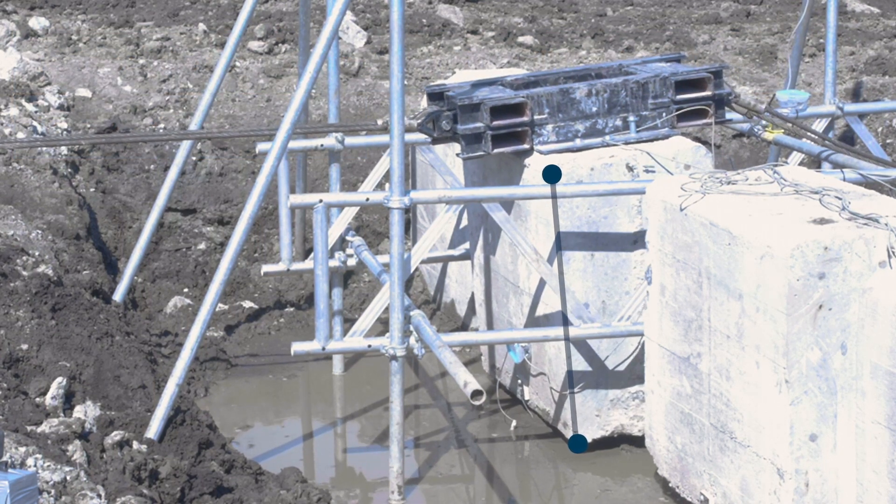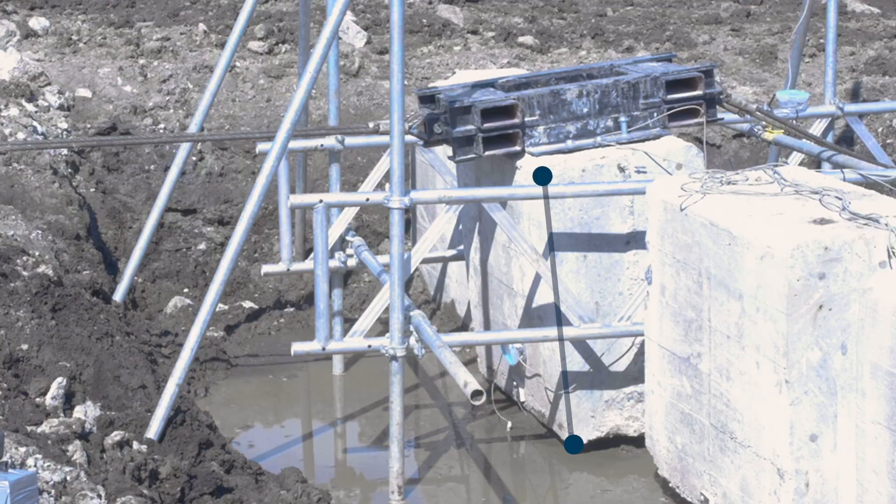We're concerned with three things: what the ground is doing, the foundations that are in the ground, and then the structures above it. That's what we want to know all the time — ground, foundations, structures.